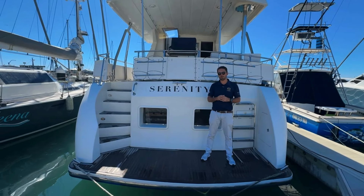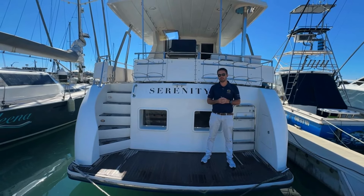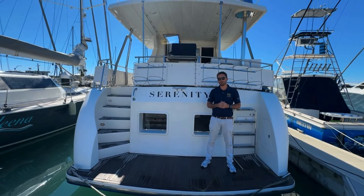Thanks for taking the time to have a look through Serenity, the Trader 535. I'm Blaine from Flagship International. If you'd like some more information, please feel free to reach out. We're based in Rose Bay, Sydney.